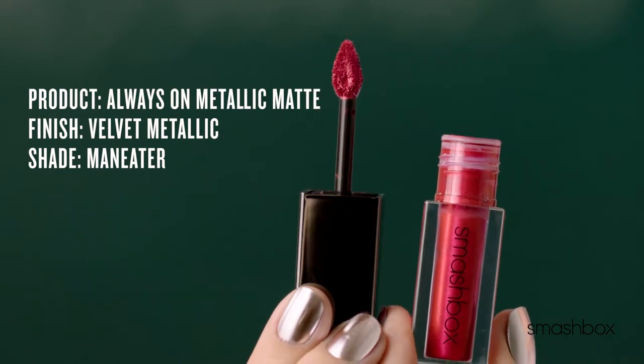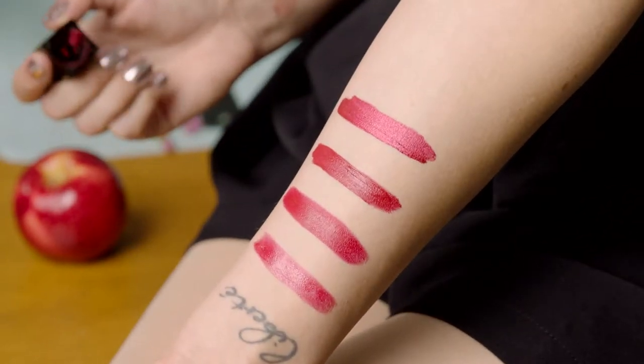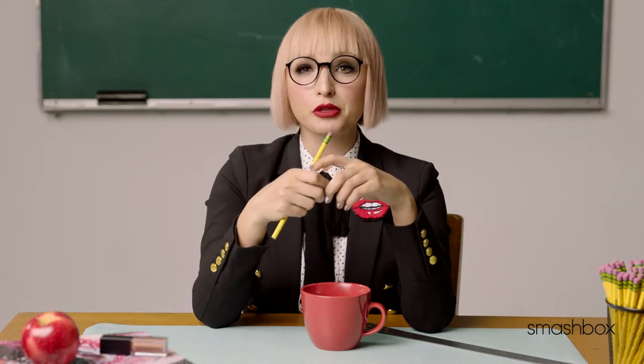Always On Metallic Matte. This lipstick has a long-lasting metallic sheen. This is the newest addition to the Always On family. You can wear it alone or pair it with the matching or darker shade of the liquid matte to create a really beautiful 3D lip.